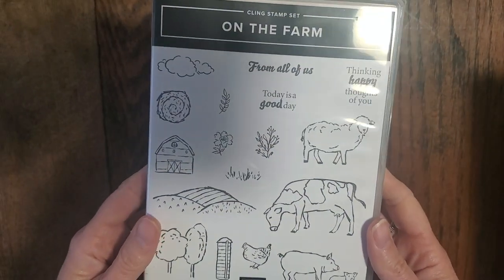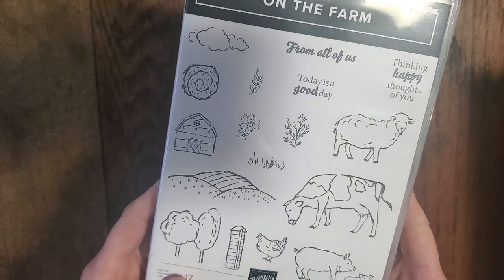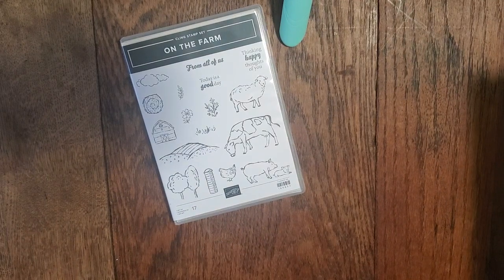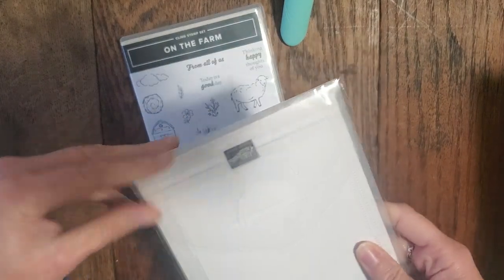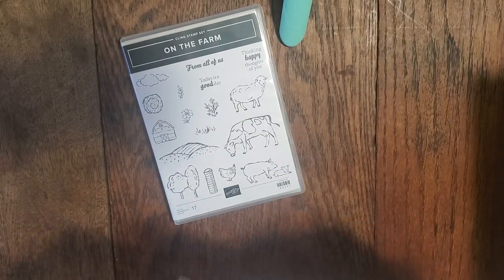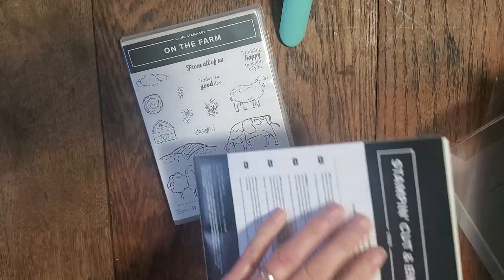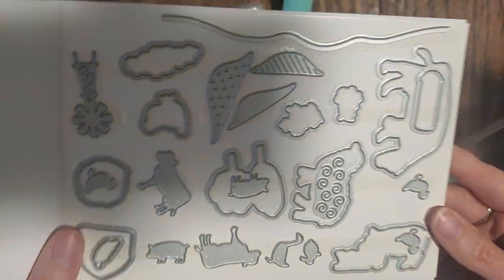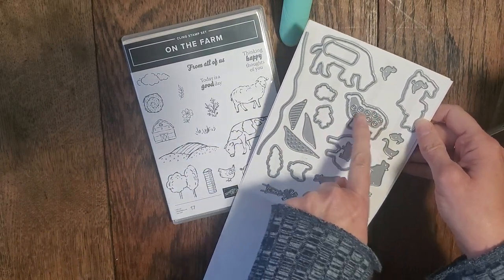So here is a new stamp set called On The Farm. I'm hoping the shadows aren't too bad and that you guys can see this — it's a super cute little stamp set. And then there is a die set as well, the On The Farm dies. These actually coordinate with some of the celebration paper that you can earn for free with a qualifying order in January and February. You might be asking, why in the world are you showing me all this stuff right now when I can't get it?